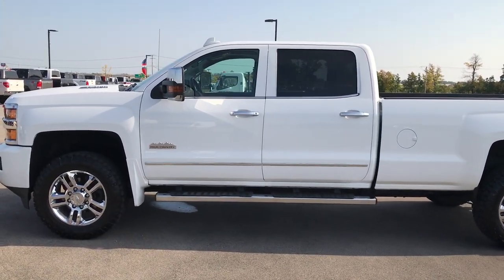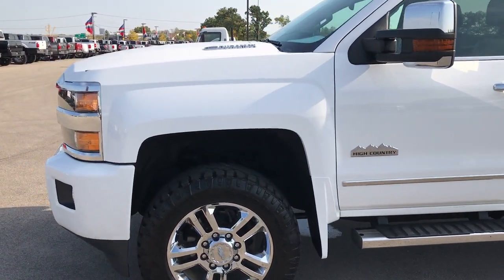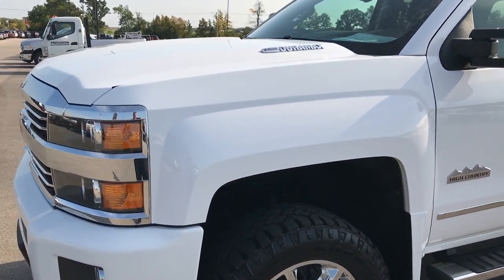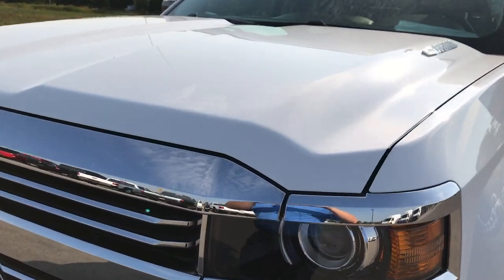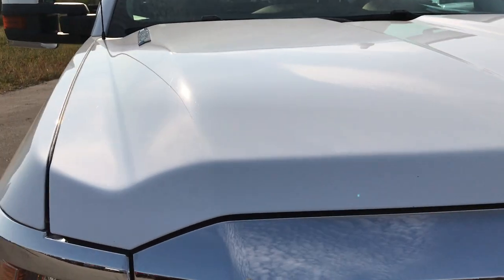This is stock number 9204, a 2015 Chevy Silverado 2500 crew cab long box. This truck has a 6.6 liter Duramax diesel with the LML motor, which gives you 397 horsepower.